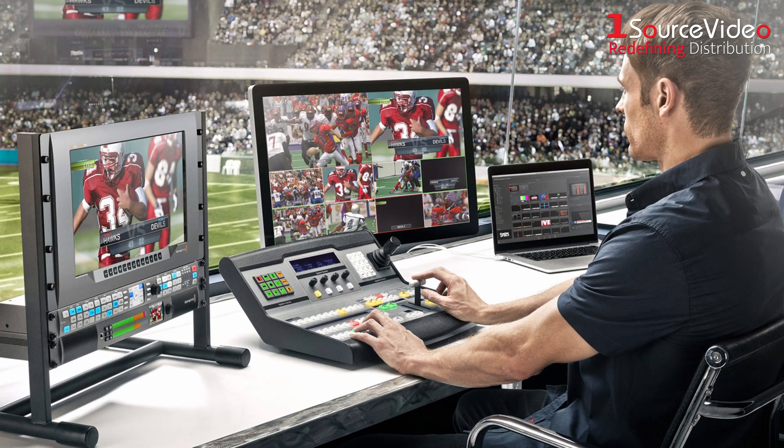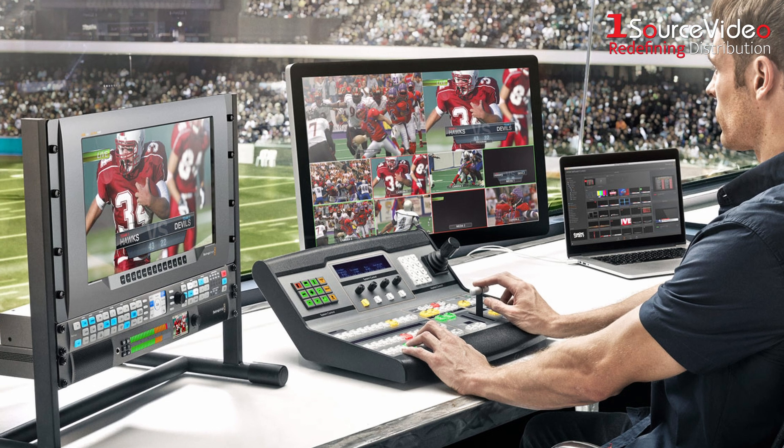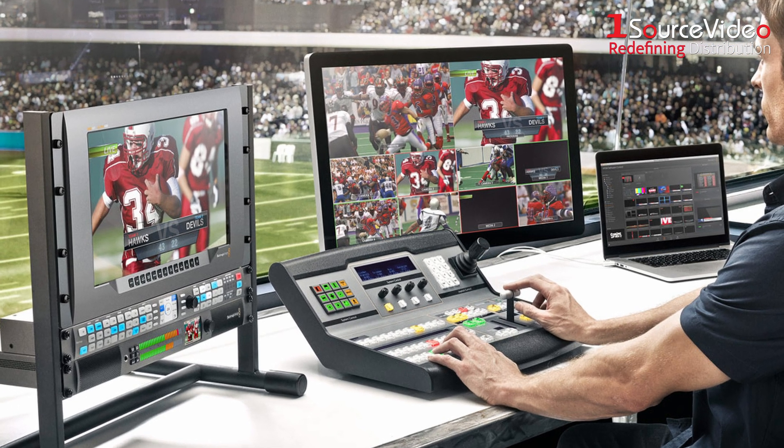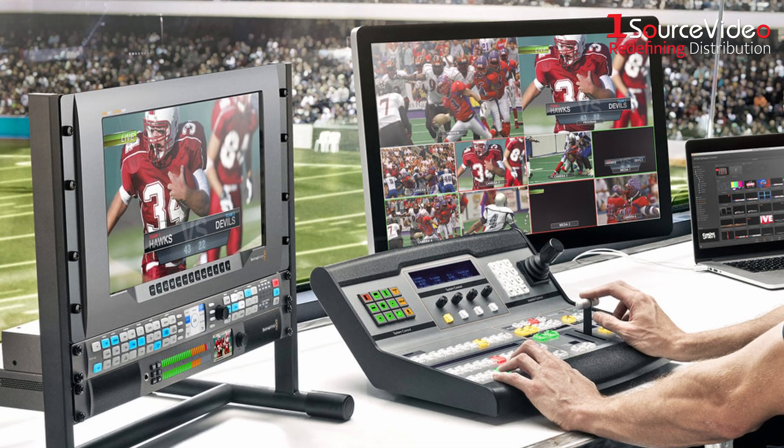Whether you're running a major event or managing a broadcast, the Terranex AV supports 16 channels of audio for SD, HD, 3GHD, 2K, and Ultra HD, making it perfect for any production need.